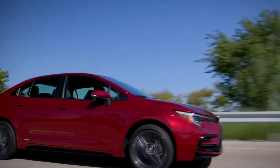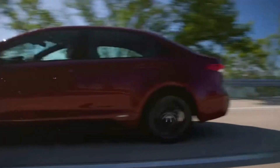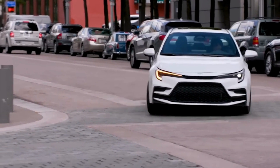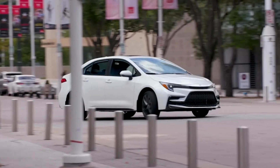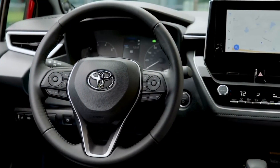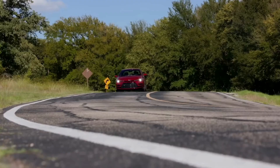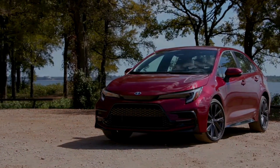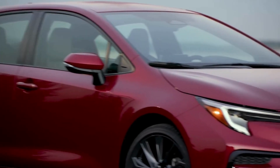The 2024 Toyota Corolla is a well-rounded and versatile vehicle that provides excellent value for money. It is an excellent choice for anyone looking for a new small car, thanks to its modern safety features, efficient powertrains, pleasant interior, and wide selection of available features and options. Whether you are searching for a dependable daily driver, a sporty and fun-to-drive car, or an eco-friendly hybrid, the Corolla offers plenty.